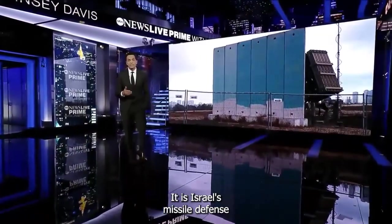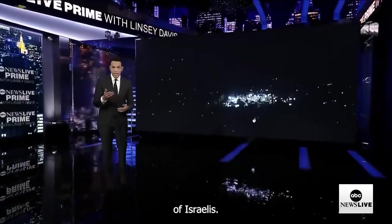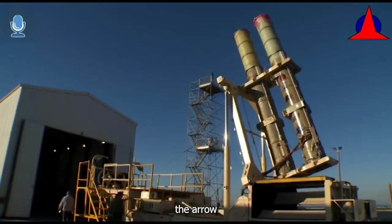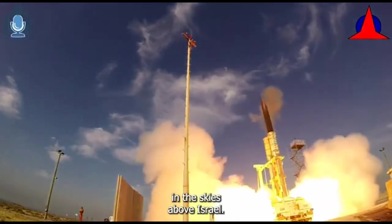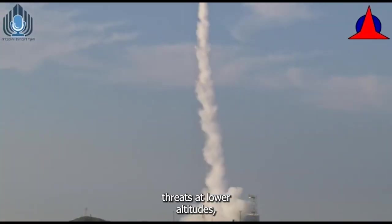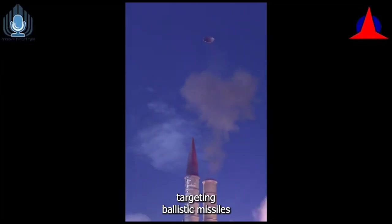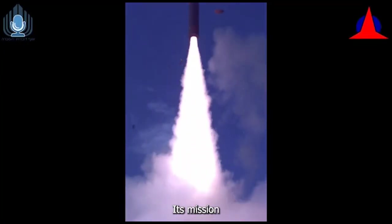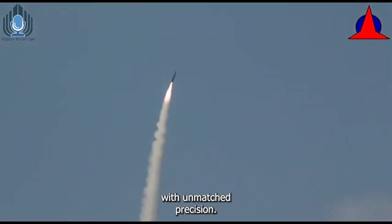The Iron Dome is Israel's missile defense system — a multi-billion dollar piece of technology that protects millions of Israelis. Unlike the Iron Dome, which intercepts threats at lower altitudes, the Arrow One sets its sights higher, targeting ballistic missiles and other aerial threats before they reach Israeli airspace. Its mission is to defend the nation against the specter of long-range attacks with unmatched precision.